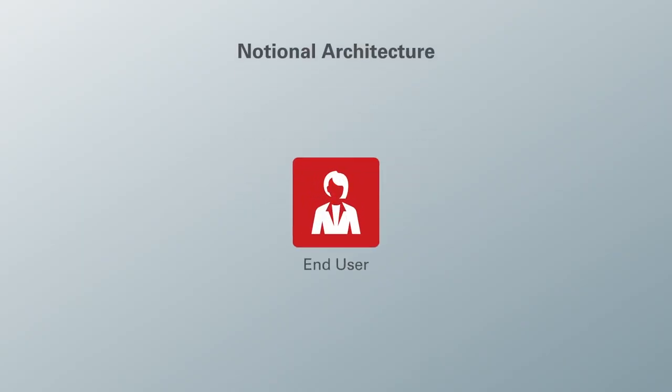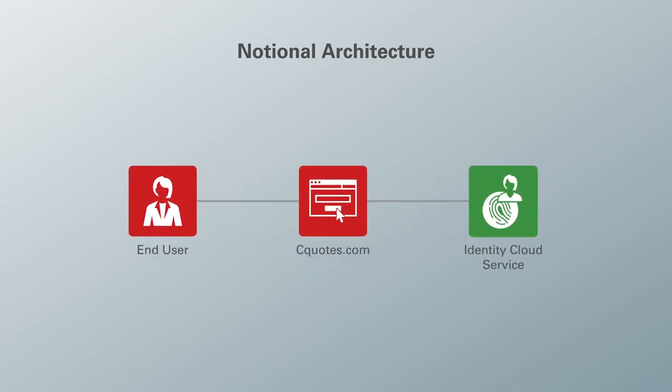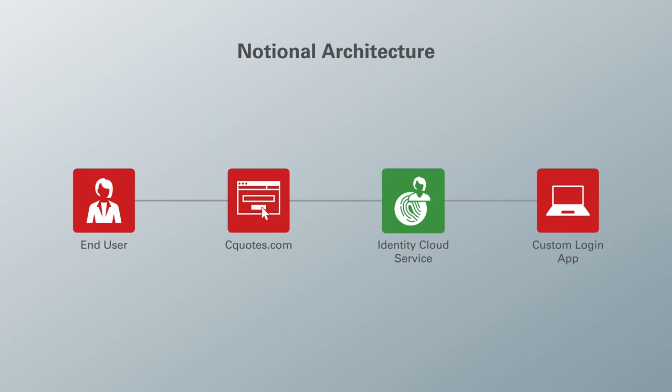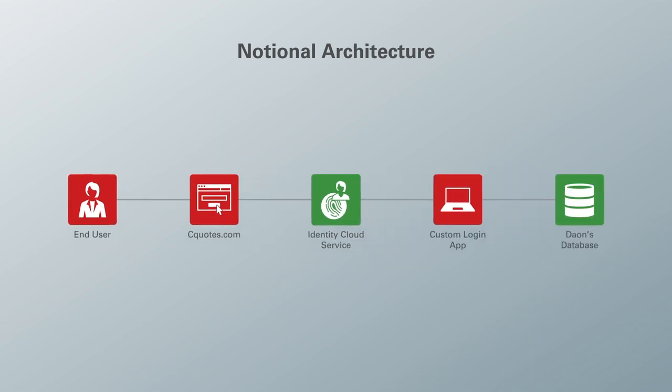Imagine there is an end user. She is trying to access a website called sqls.com via IDCS — it can be any website or application that allows IDCS to log in. She chooses Dayon as an identity provider, and then Dayon sends a SAML request to the custom login application. The user inputs her email address to make sure it exists in both IDCS and Dayon's database.